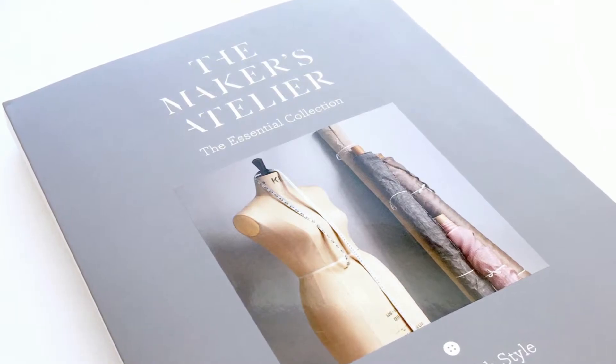Number five is The Maker's Atelier: The Essential Collection — Sewing with Style. This book includes full-size sewing patterns with variations and adaptations that amount to around 30 different patterns and styles in total. It has only eight basic pattern forms but really expands your knowledge. If you're looking for a next step up — a bit more of a challenge, or want to explore pattern drafting and creating your own style — this is really good for developing creativity within sewing.